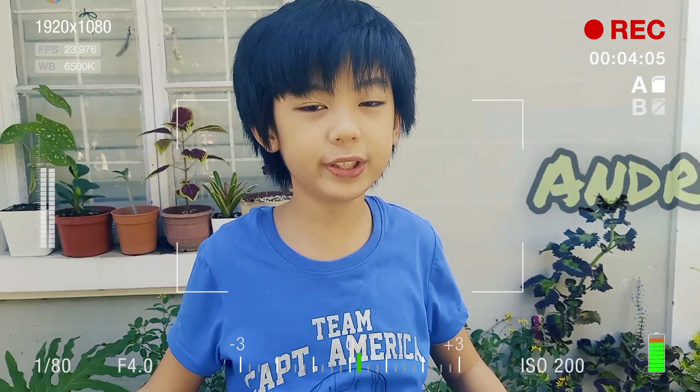Hi guys, welcome to our channel. It's nature study time. Right now, I'm here in our garden.